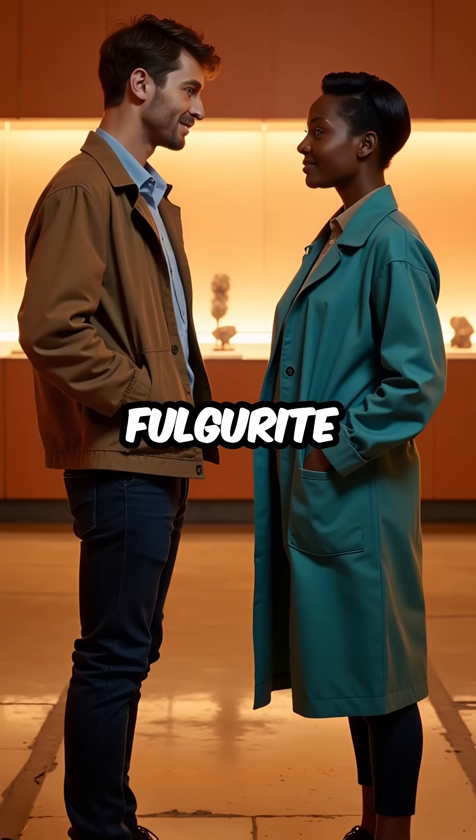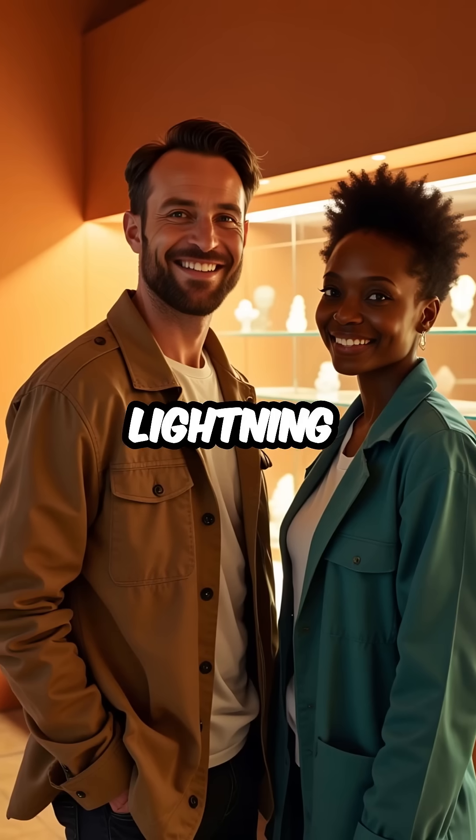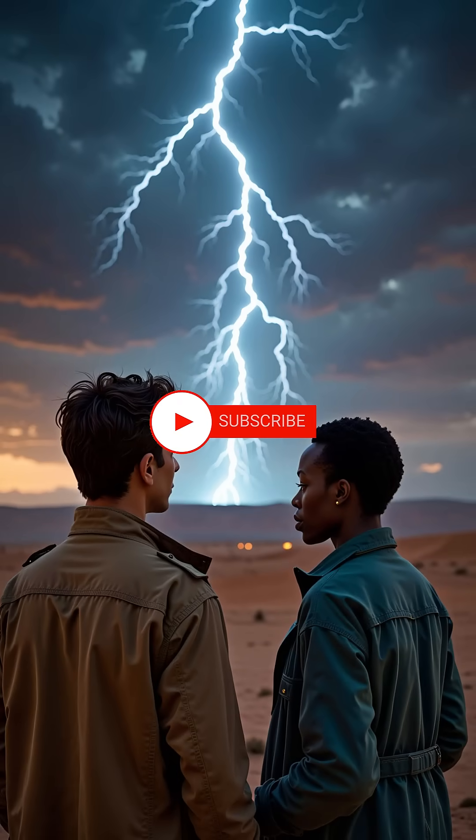Every single fulgurite is a unique glass sculpture created in just milliseconds. Nature's own lightning art preserved in glass forever.